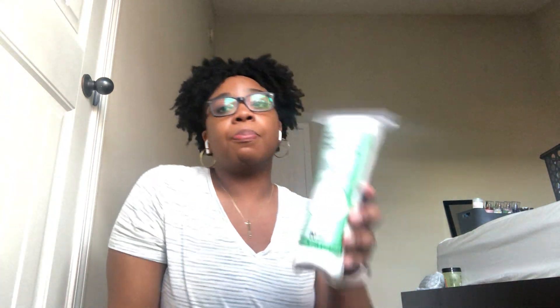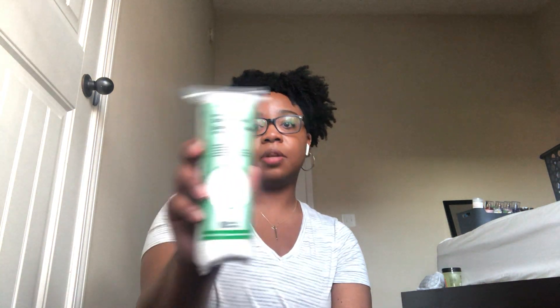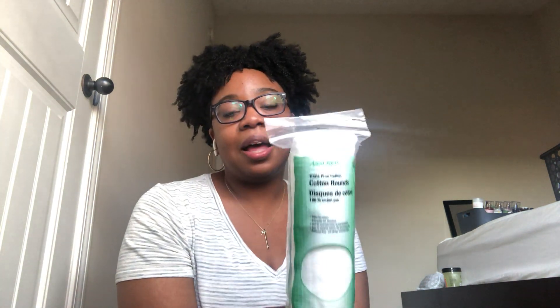I got an 80-count pack of cotton rounds. There's another brand in pink packaging with about 30 or 40 that I actually prefer because this larger pack leaves little pieces of cotton behind. But they get the job done and a bigger pack is the best option value-wise.